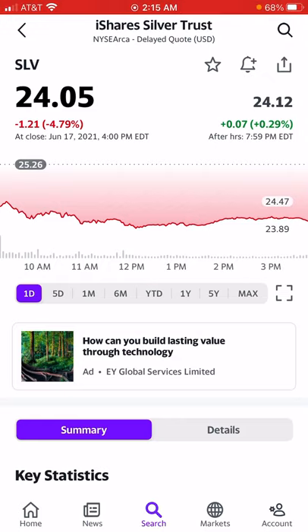One of the big casualties of this week's Fed meeting was silver and the iShares Silver Trust ETF that tracks it, SLV. Silver was down nearly 5% on Thursday after the Fed announced on Wednesday that they might raise rates twice in 2023.